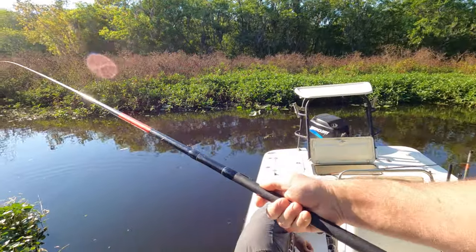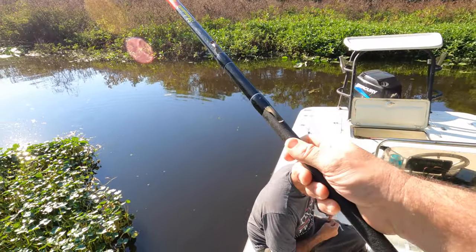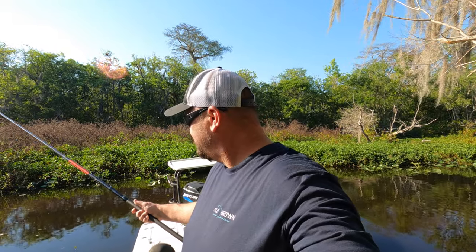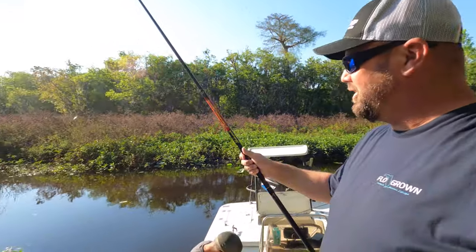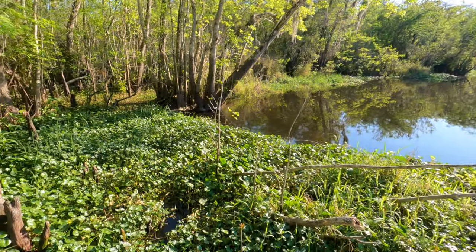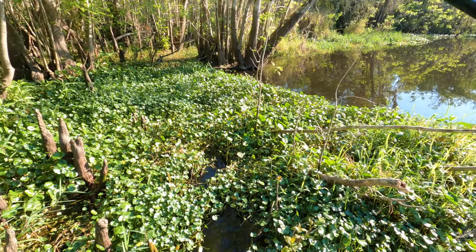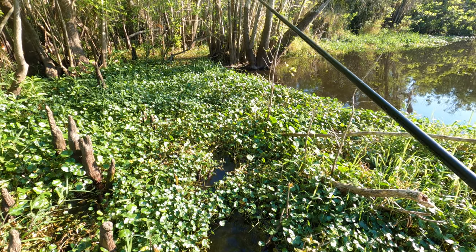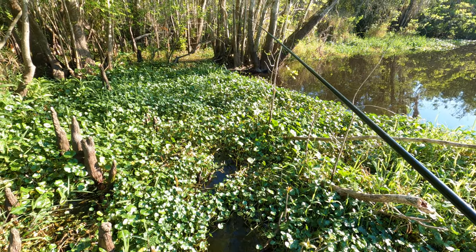The rods we're using are these 12-foot Shakespeare panfish poles — pretty much a badass cane pole. Fish are here, let me see if I can drop down for y'all. I've already caught two, so watch — here we go. One hand with a GoPro, the other hand — watch this little jig going down right here.